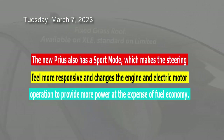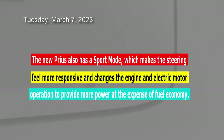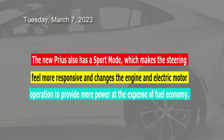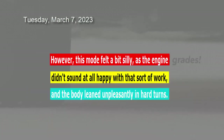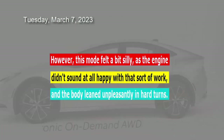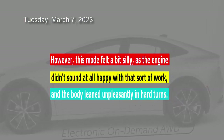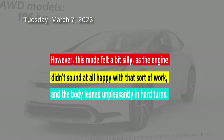The new Prius also has a sport mode, which makes the steering feel more responsive and changes the engine and electric motor operation to provide more power at the expense of fuel economy. However, this mode felt a bit silly, as the engine didn't sound at all happy with that sort of work, and the body leaned unpleasantly in hard turns.